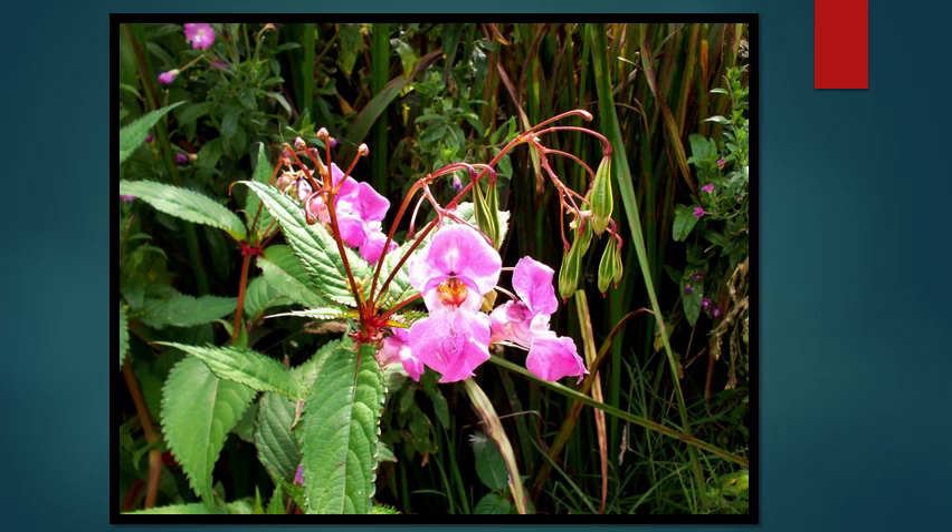This plant is known as Himalayan balsam, or policeman's helmet. It's an annual that grows up to about 6 feet tall in a single season. Every plant produces seed pods that are spring-loaded and can shoot the seeds very far. If you've ever walked through a patch of them, seeds will be flying off in every direction, spreading like crazy.